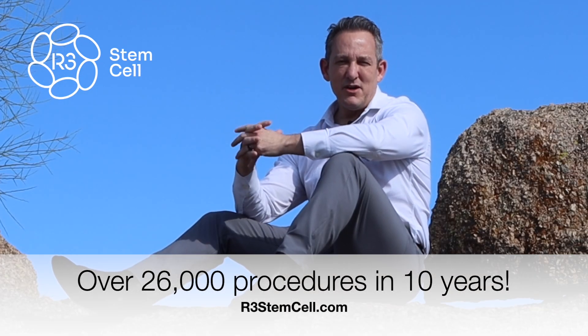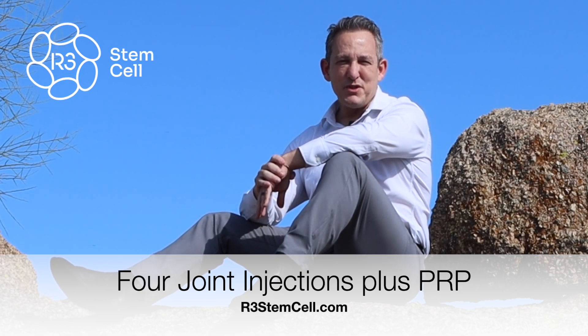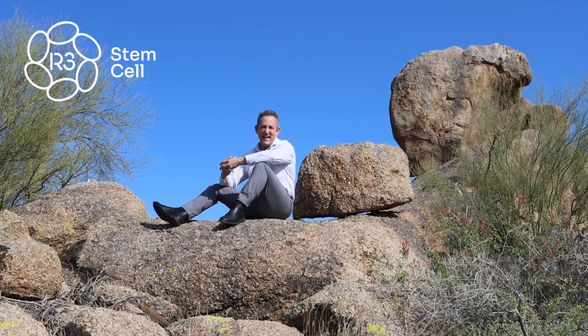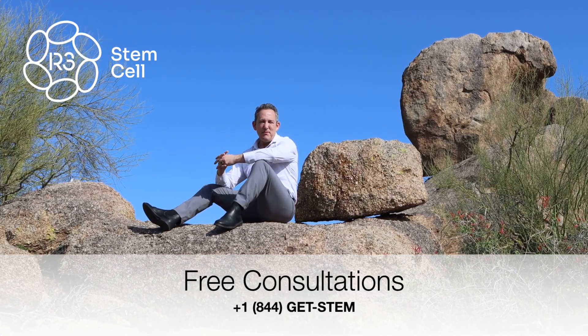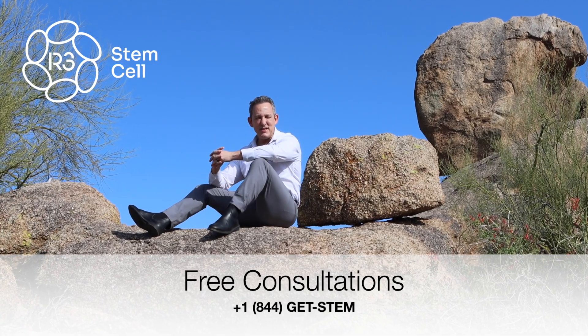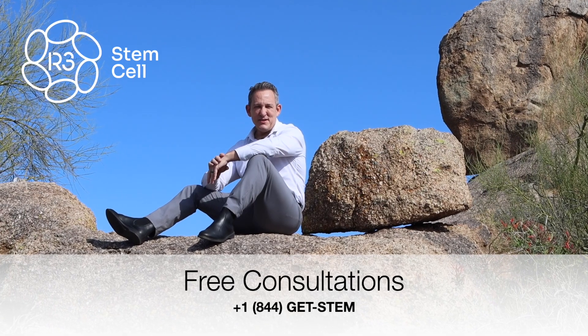So what do people get with 100 million stem cells? You could get four regular sized joint injections — 25 million into each major joint, such as both knees and both shoulders or both hips. That's four joints for $8,850 plus PRP and the multivitamin, which is incredible compared to the US where they charge four or five thousand for just one joint.